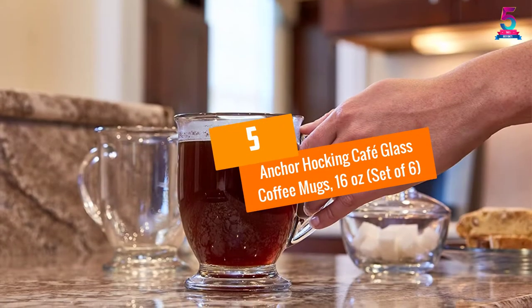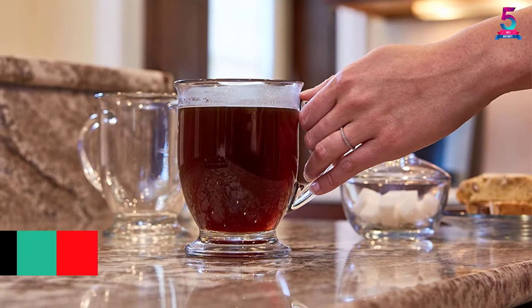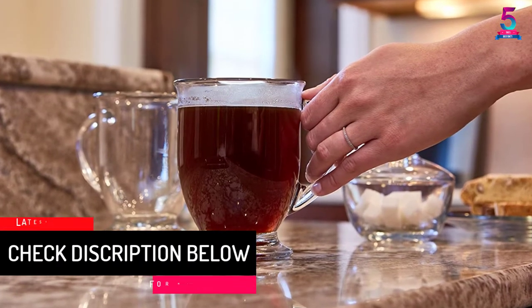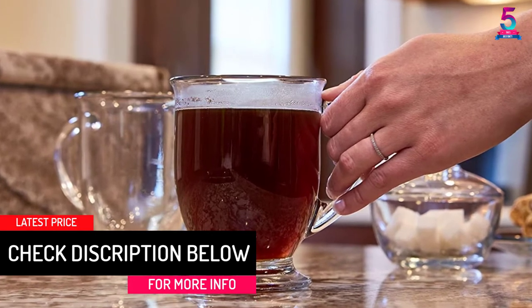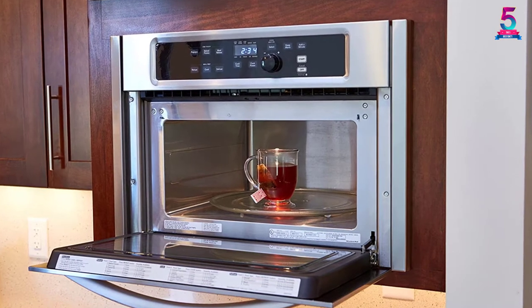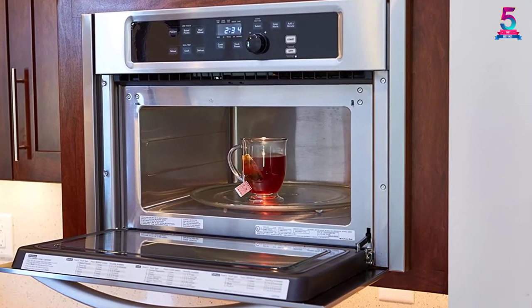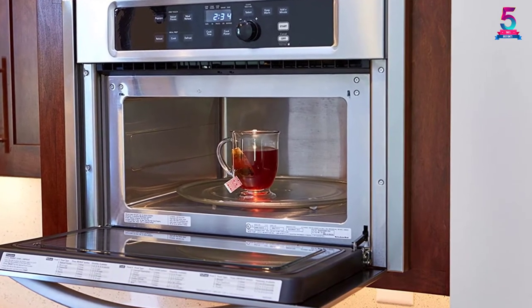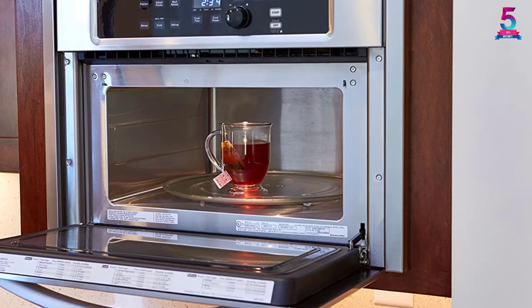At number 5: the Anchor Hawking Café Glass Coffee Mugs, 16 ounces, set of 6. If an element of class is all that you want in a glass, then this Anchor mug is perfect for you. It features a very thick handle and a foot base to prevent spills. The oversized capacity will ensure you don't have to waste time refilling it. When compared with usual plastic mugs, this is a great choice as the glass won't discolor or leach chemicals into your drink.